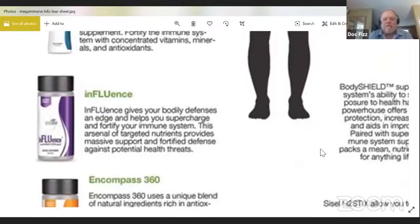The next product is called Influense — and you'll notice that we've capitalized three letters in that name — because it's a product that supercharges and fortifies the immune system. It supports healthy immune defense against possible threats to your immune system, without naming any diseases, which we can't do. Think of it as a product you might want to be taking at this time in the world.